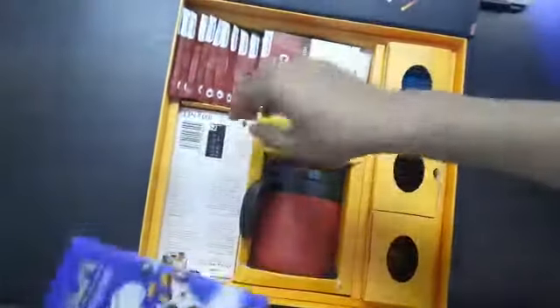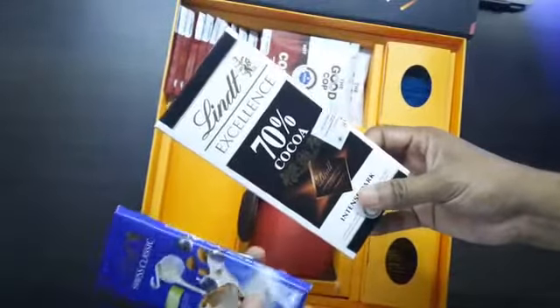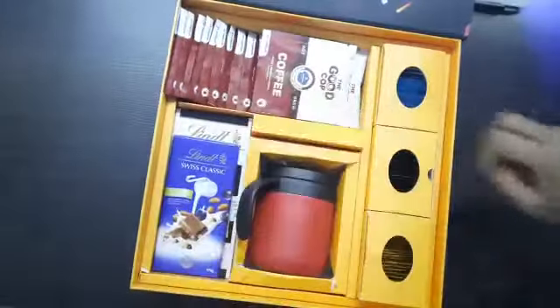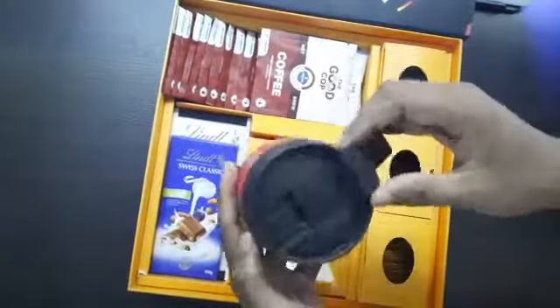Okay, here are a few chocolates from a brand called Lindt — I think this is from Switzerland. And next we have this coffee mug, I guess.